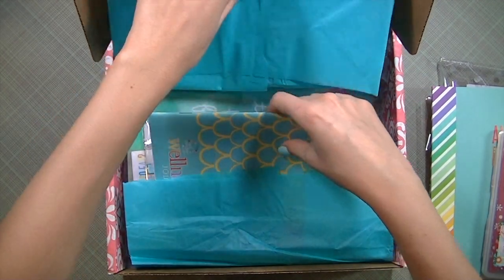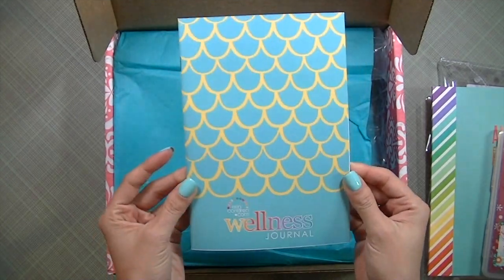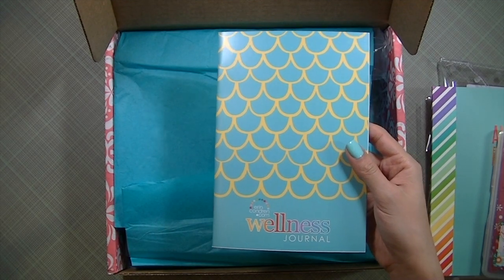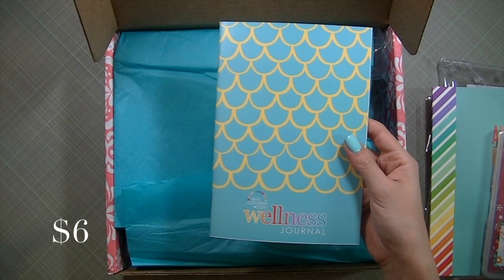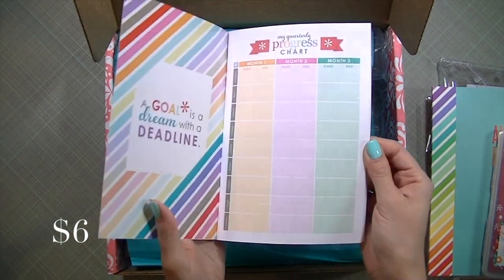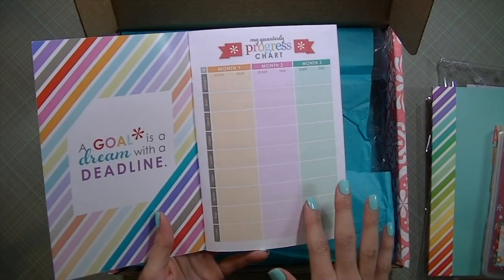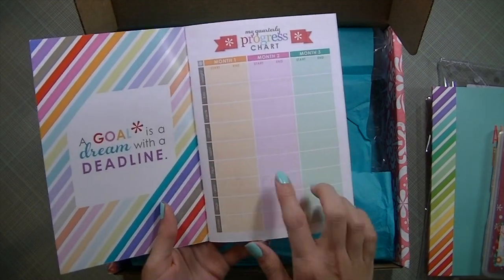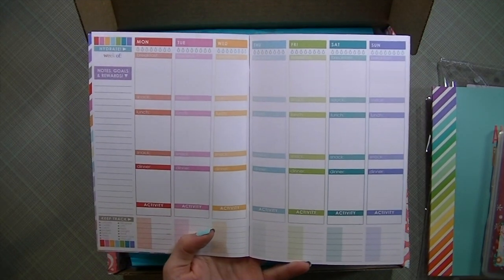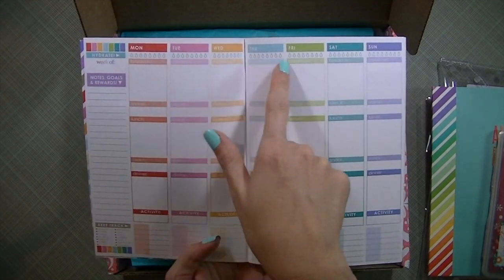I also got the wellness journal — this was an add-on and I thought it was a good idea to try it out. I don't remember exactly how much it costs but it was very inexpensive. It lets you write down a progress chart of your measurements if you want to go that extreme, and you can track what you eat, keep track of your calories, and your water intake.